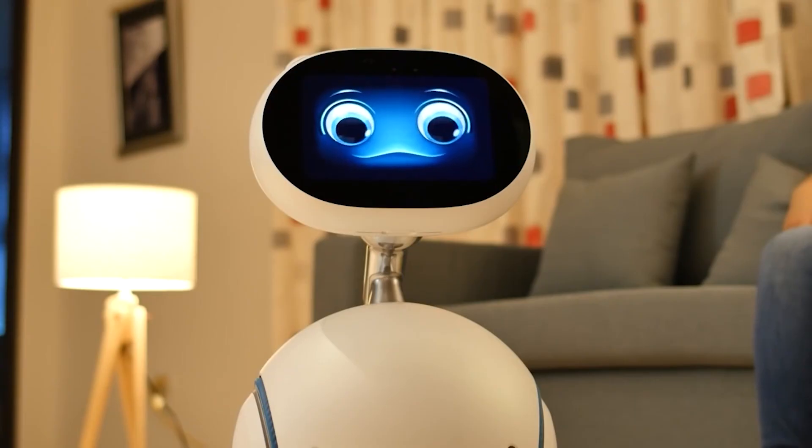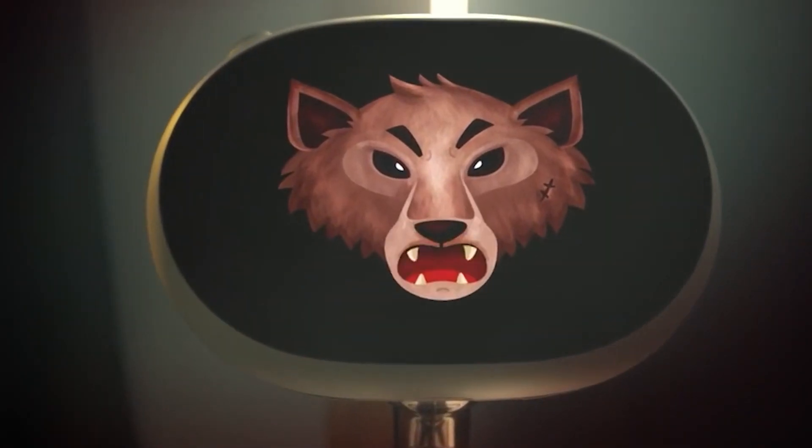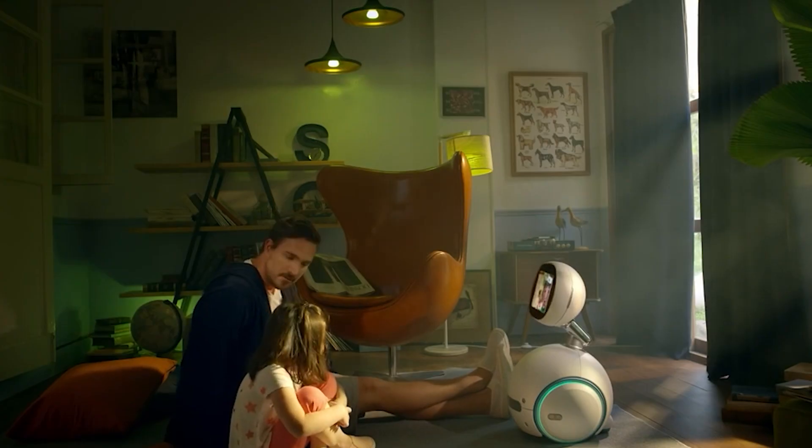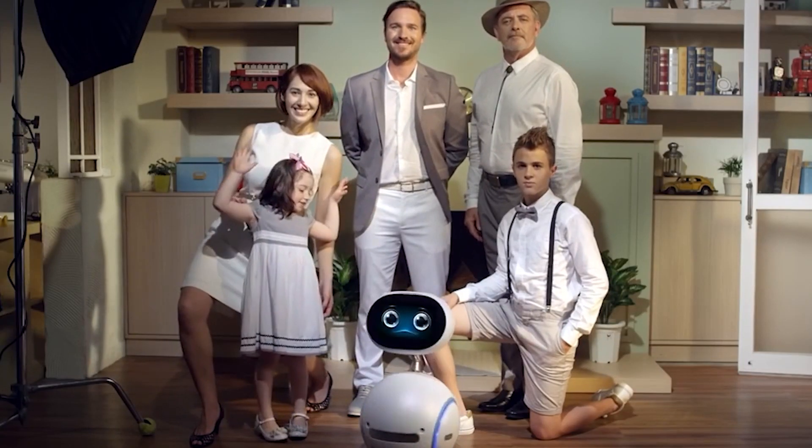Zenbo can also remind you to do things with its voice and take pictures of what's going on. But Zenbo isn't just for grown-ups — it can also read you stories and dance to music. Ultimately, Zenbo can be your new best friend.